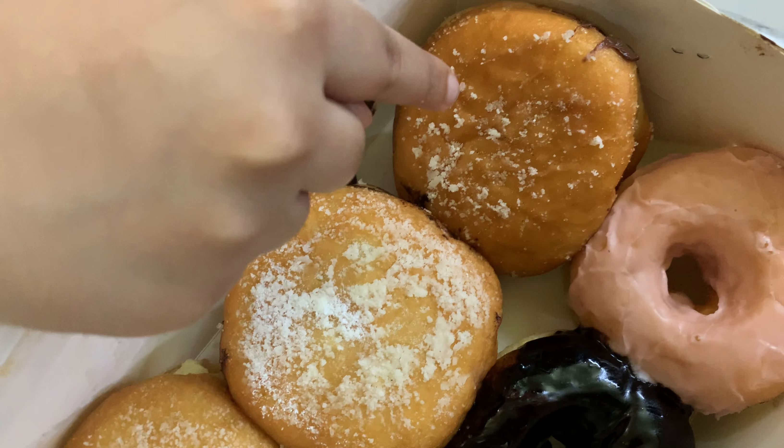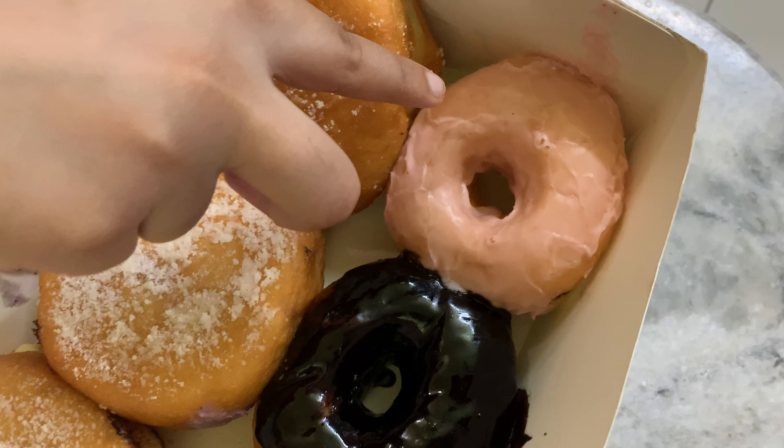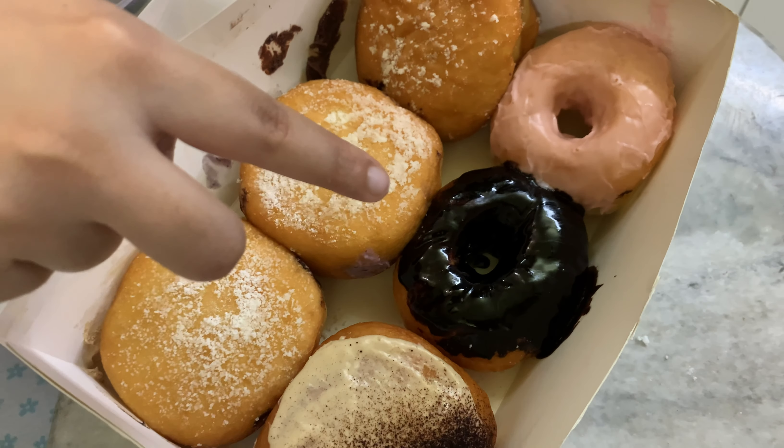Whenever I think of really good donuts, Glazed comes to mind, but I wanted to give this place a shot before I try Glazed — I've never had donuts from them. They recently reached 10k followers on Facebook, so congratulations to Mystic Morsel! Their filled donuts look really good and reminded me of the ones I had in London, which led me to ordering from them.